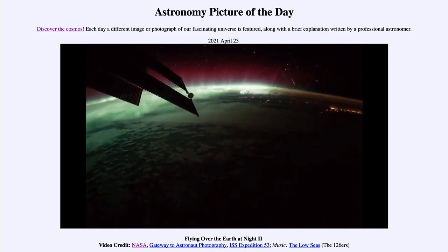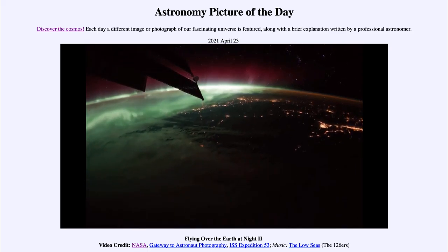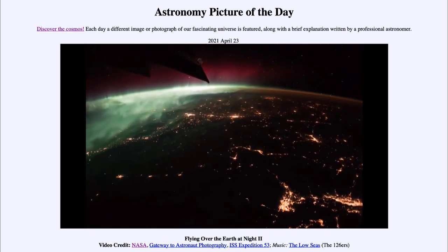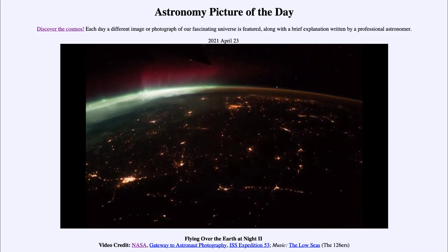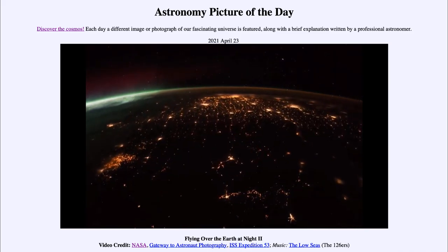The first thing you'll see is some of the aurora off to the left — the green and reddish colors of the aurora — as particles in the atmosphere are excited by charged particles from the sun.